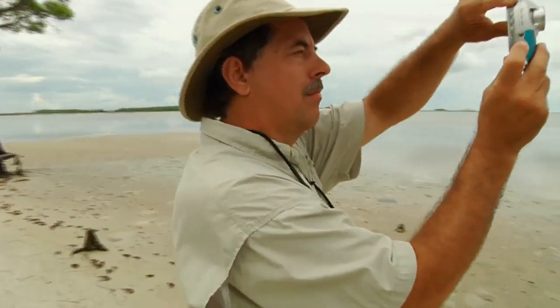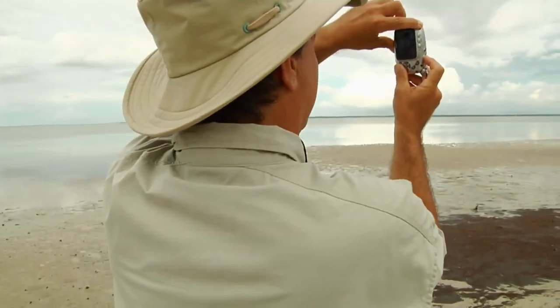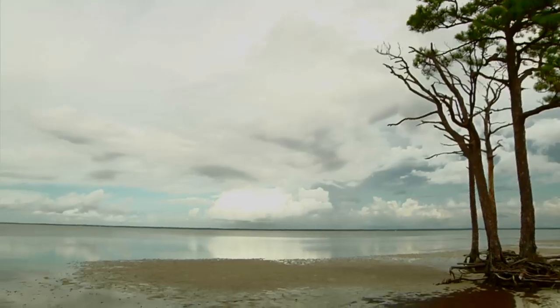Doug Alderson maps paddling trails for the state of Florida and is an author. I wanted to talk to him about the most ambitious trail he's ever mapped. The Florida Circumnavigational Saltwater Paddling Trail is 1,515 miles of the entire Florida coastline. It starts near Pensacola Big Lagoon State Park, goes all the way to Key West, and up the east coast to the Georgia border.